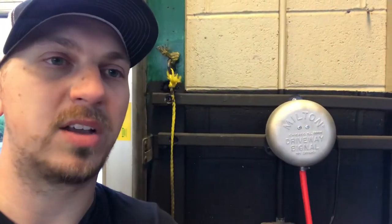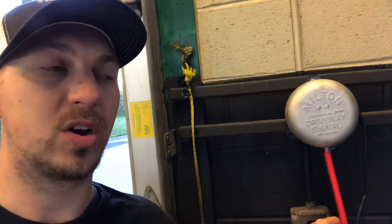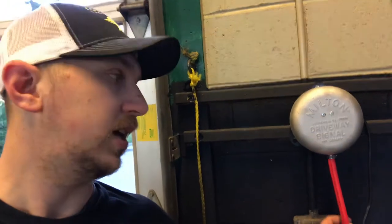Real quick video — this is a Milton Bell. Milton manufactures these bells in Chicago. There's an airline connected to it right here. Basically, when a car drives over this hose, it rings the bell and you can hear it from any point in the store, including the tank room.